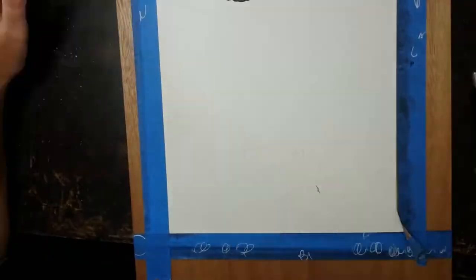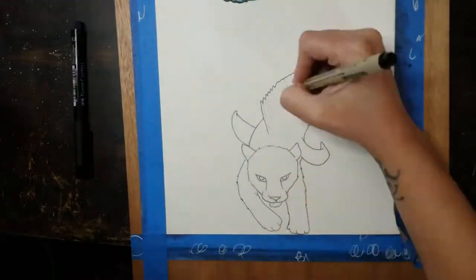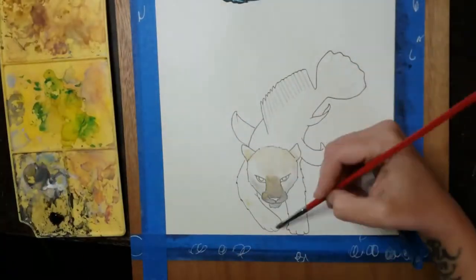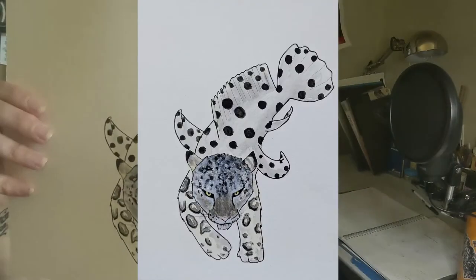I combined the snow leopard with a grouper — the fish was called like a grouper and it had a bunch of black polka dots on a white body, which I thought would be similar enough to the coat of a snow leopard. So here it is.